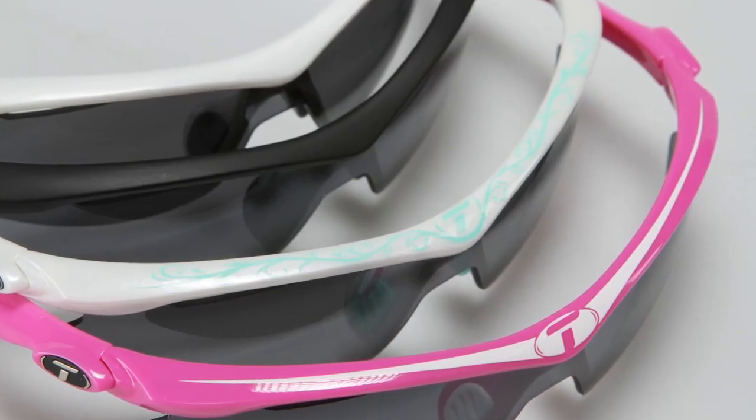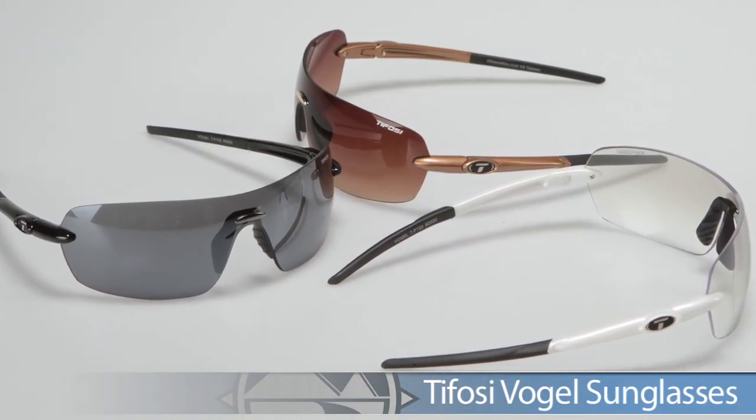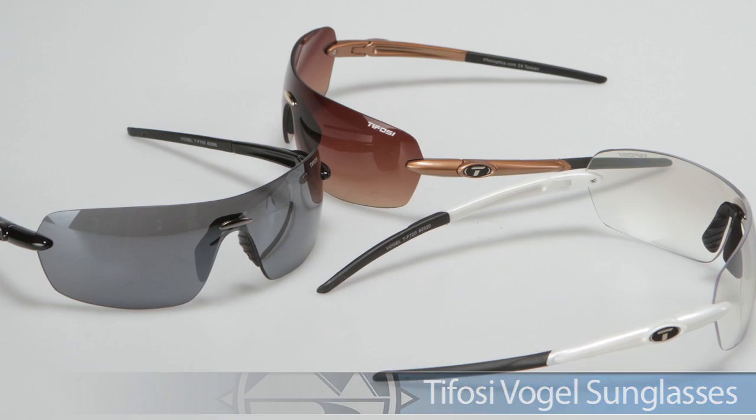Last but not least from Tifosi, we have one of our best sellers: the Vogel sunglasses. The Vogel has a really nice design, a little bit more of a flattering fit and feel, really comfortable, with just one great lens to keep you protected from the sunlight.